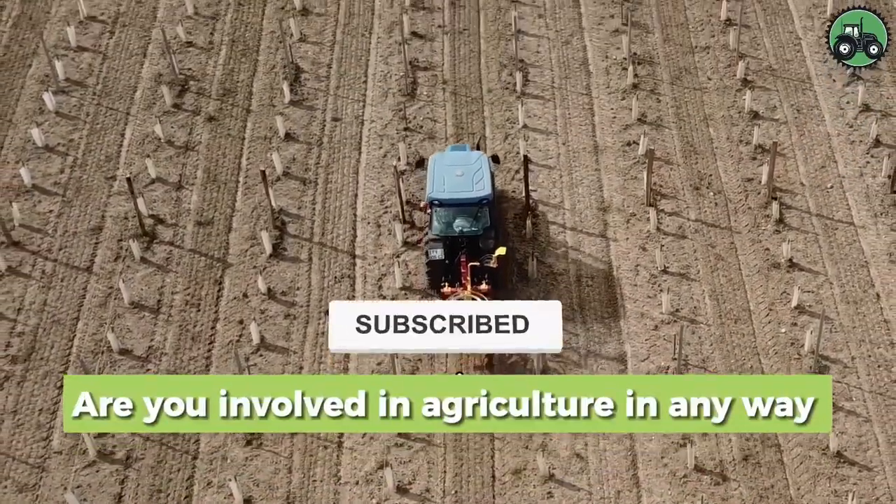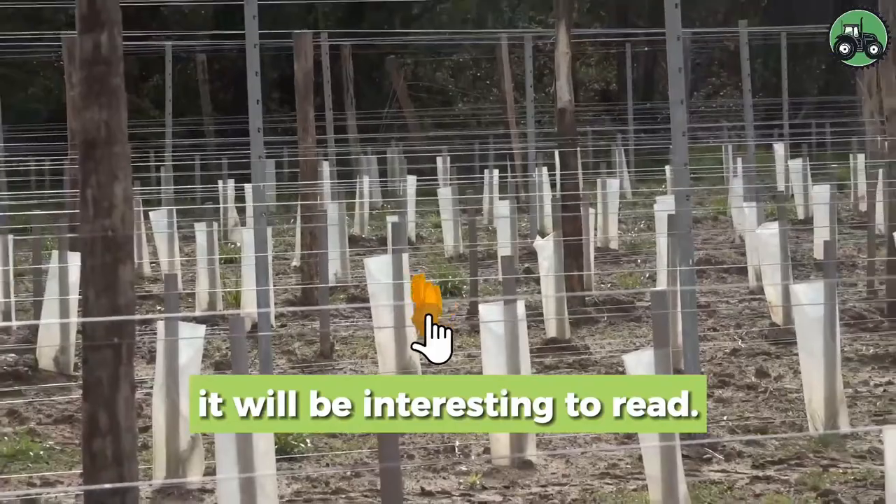Are you involved in agriculture in any way? Write in the comments below the video — it'll be interesting to read.